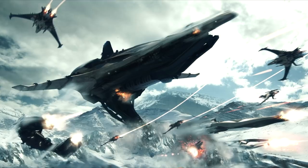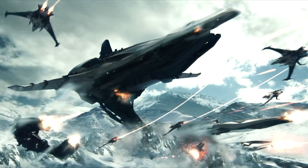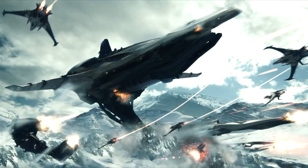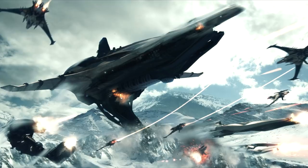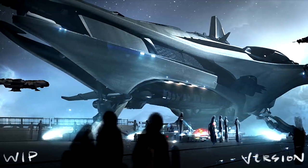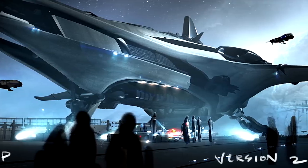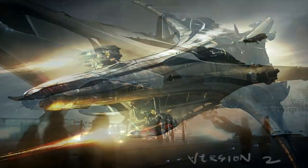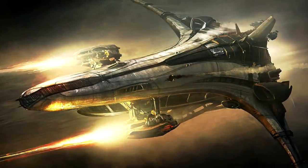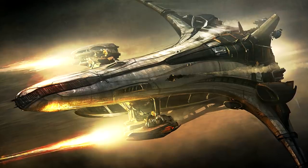That brings me to the contender in this heavyweight matchup: the Banu Merchantman. Merchantman ships have been passed down from one generation of Banu to another, with a great deal of care put into their maintenance and upkeep. This is the ship the Banu are best known for — a sturdy dedicated trading ship prized throughout the galaxy beyond all other transports. For defense, this ship has 4 size 6 weapon hard points and a remote turret that can hold an additional pair of size 5 guns.